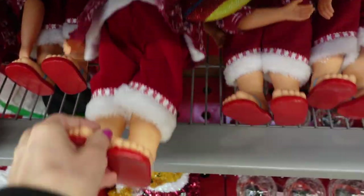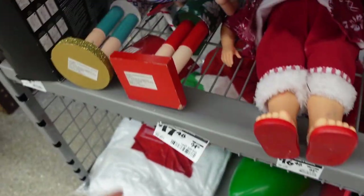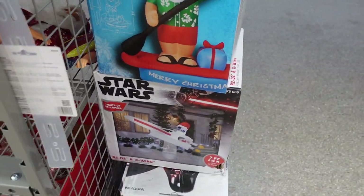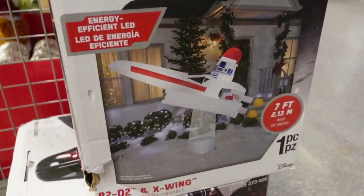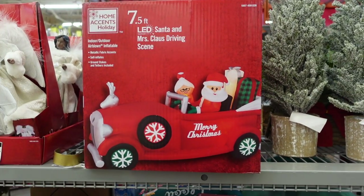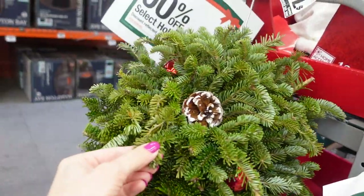There's a surfing Santa and a bear. They have some faux floral, some Hawaiian or beachy Santa nutcrackers. A few blow-ups are left — they have a Santa who's paddleboarding and an R2D2 in a ship, with two of those available. They also have a seven-and-a-half-foot Santa and Mrs. Claus in their car blow-up.